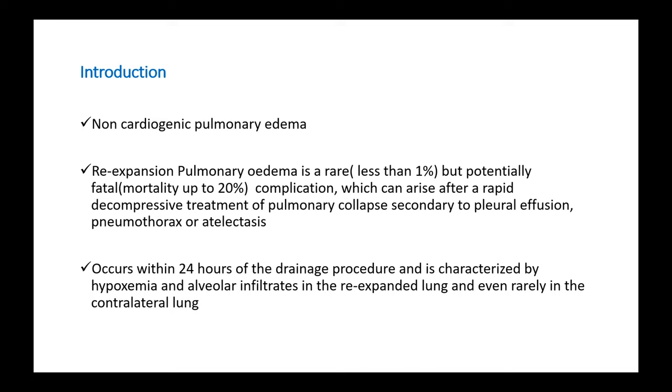It can even rarely occur in the contralateral lung. So it is usually a unilateral lung that develops pulmonary edema, but in very rare cases, both lungs can develop pulmonary edema.